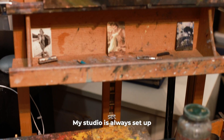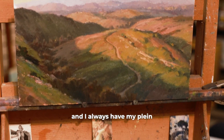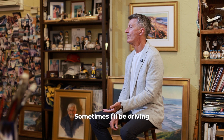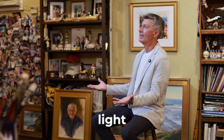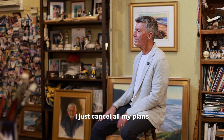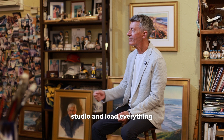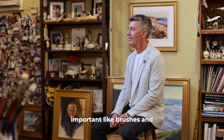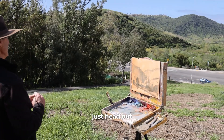My studio is always set up for painting, and I always have my plein air painting gear sitting on the floor ready to go at a moment's notice. Sometimes I'll be driving in to do a studio painting and I see the light outside and say, this is open-air light, I've got to get out there and paint. So I just cancel all my plans for the studio and load everything in the car.